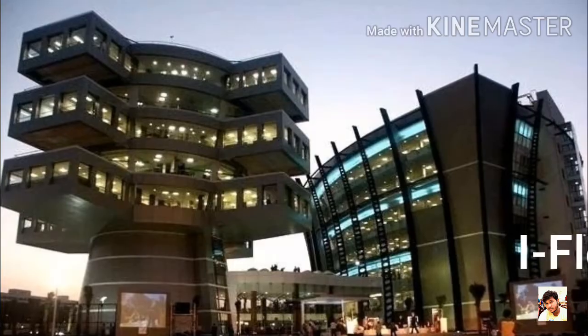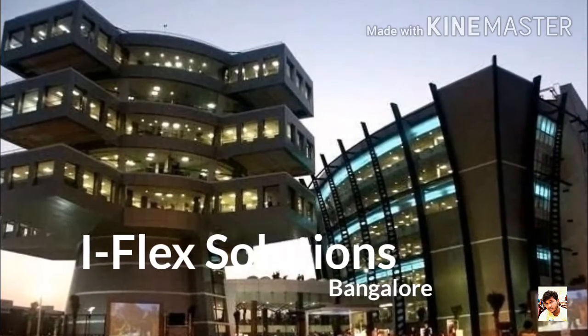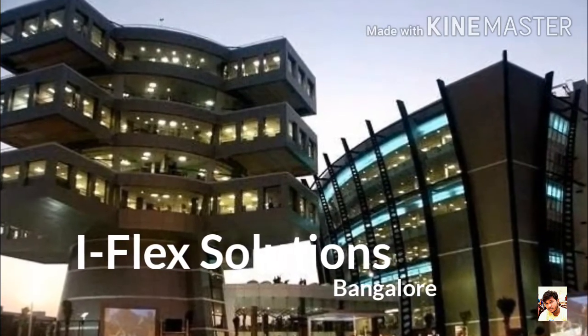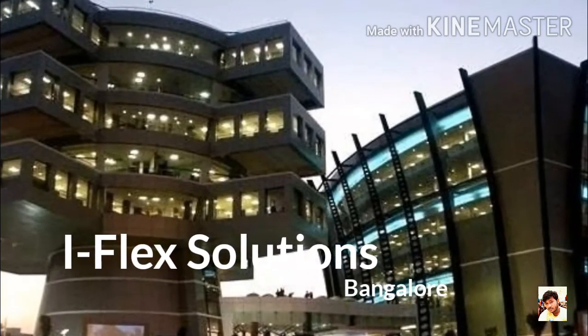Number 6: Infosys Bangalore. It is a building of a prominent IT company which is one of the leading IT solution providers in the country. It is an iconic building with over 2 lakh square feet, providing accommodations for 1500 of their employees.